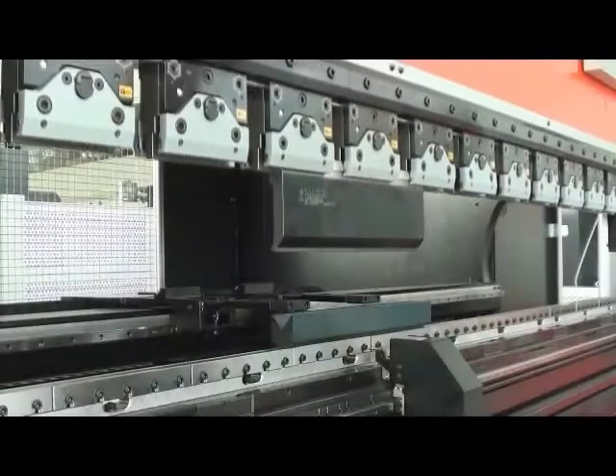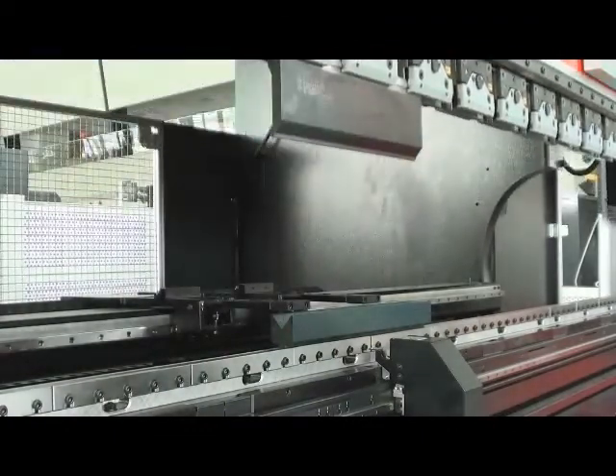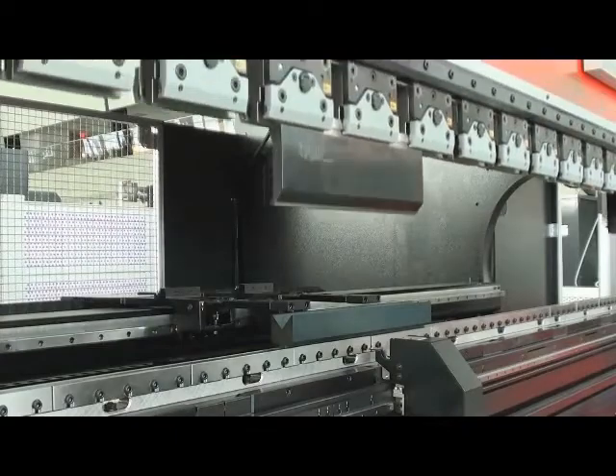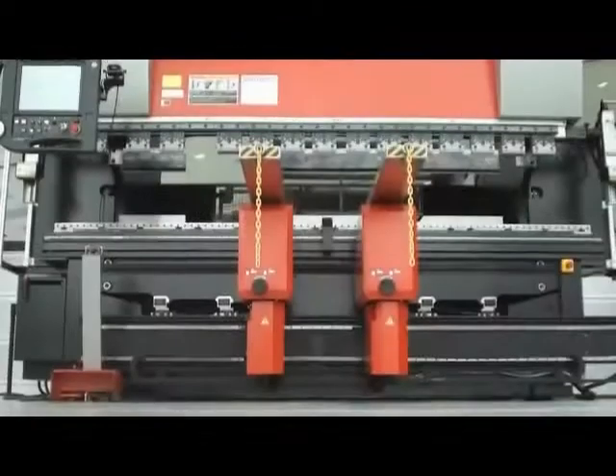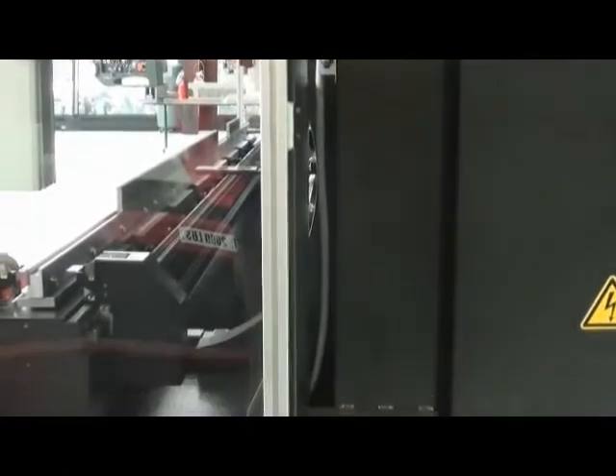Extremely fast approach and bending return speeds provide faster cycle times and result in more parts per hour with exceptional accuracy. The HD is built with precision from the ground up. With isolation plates and a linear encoder on the side of the machine, we have eliminated side frame deflection errors for higher rates of repeatability.